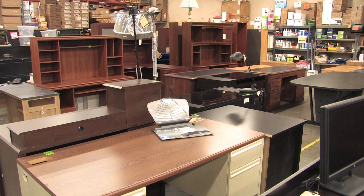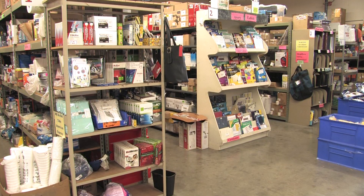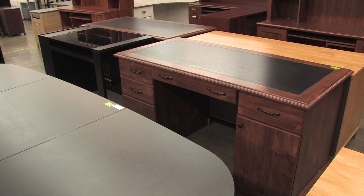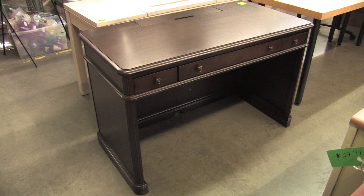Desks Etcetera for Less is the place to shop for home office furniture, office supplies, and school supplies. It's a true outlet and liquidator for a giant office supply company, but I'm not allowed to tell you its name. You will love the discounts here.